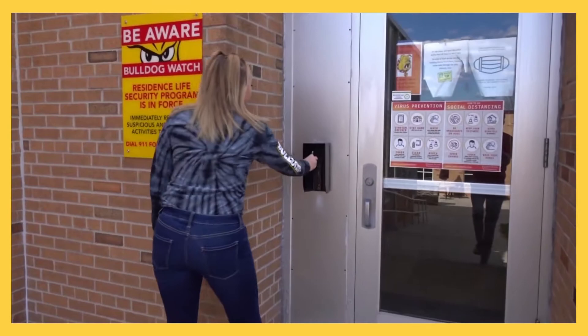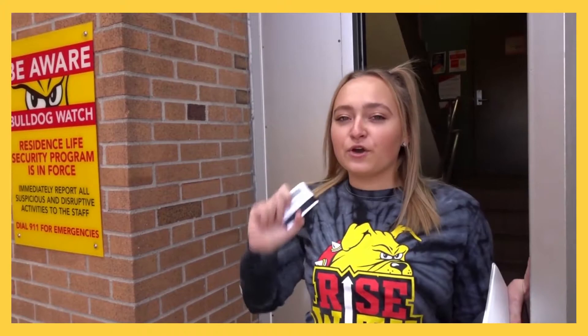One big thing when you come to Ferris is you'll get a student ID. In order to get into your building, you have to swipe in. These doors are only open until 11 p.m., and then you have to go through the front doors in order to get in the building.